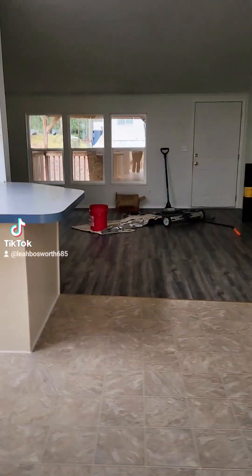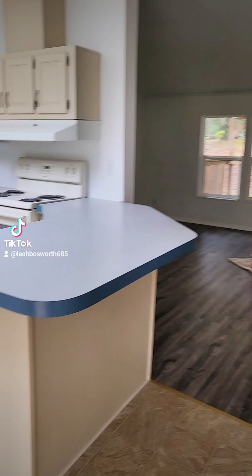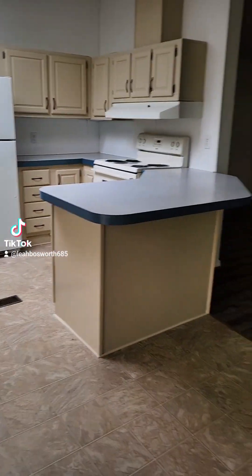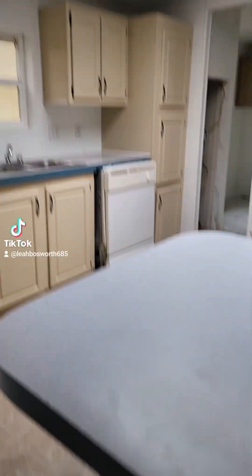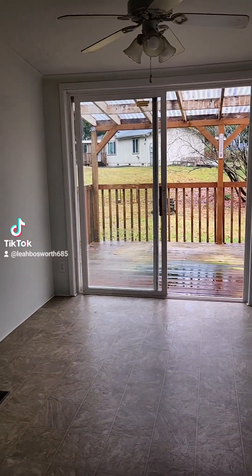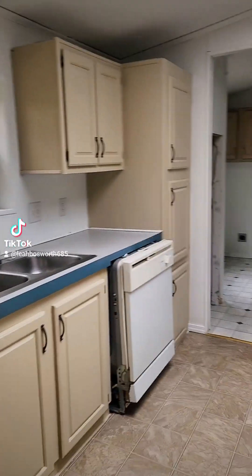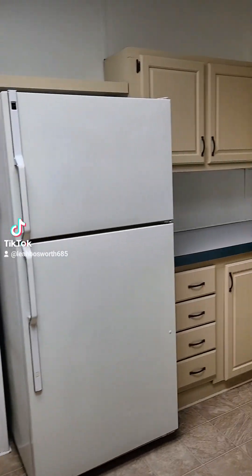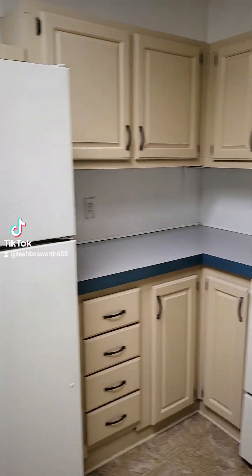I didn't realize they were still working on the inside of it. I thought we were just working on the roof, but there's another breakfast counter with room for two chairs. Here's the dining room. Nice refinished kitchen. It looks like they replaced or fixed these cabinets — they were a little scratched up and rough when I first came in. So this is looking really nice.